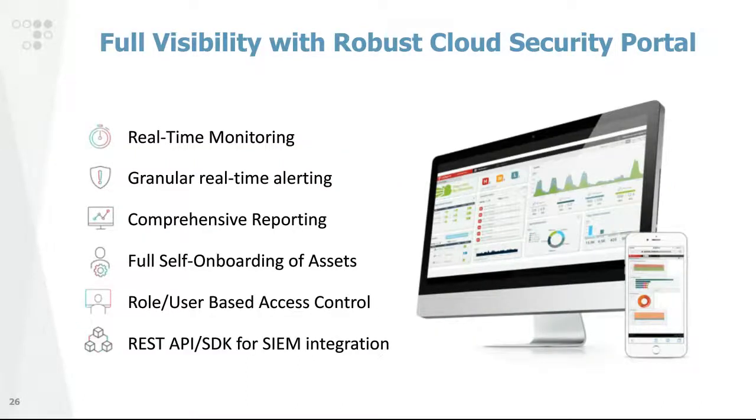Radware also provides full visibility across all assets and services with a robust, granular reporting portal — our Flexibility Portal — offering both real-time monitoring and management capabilities, including the ability for customers to actively initiate diversion. We also offer REST APIs for SIEM integration to help customers incorporate Radware's protection into their full stack of capabilities.